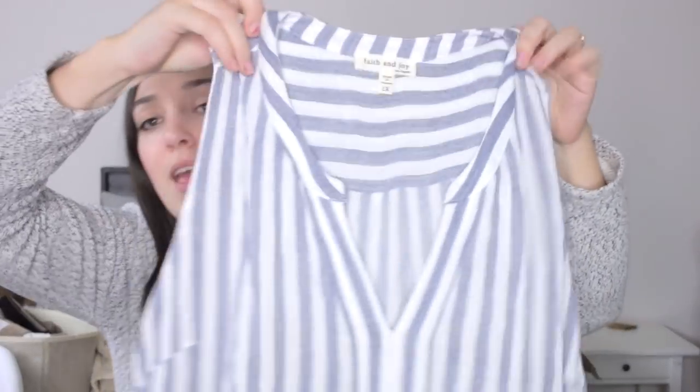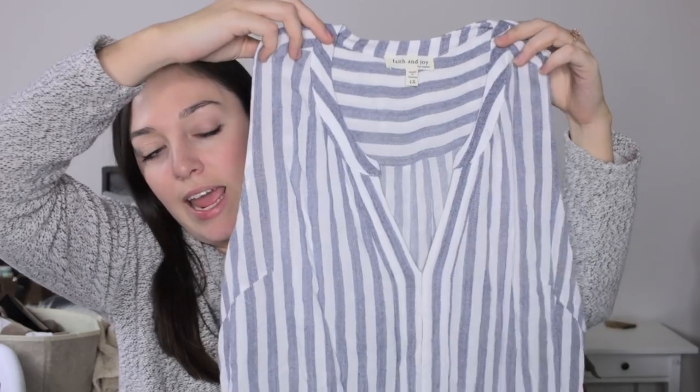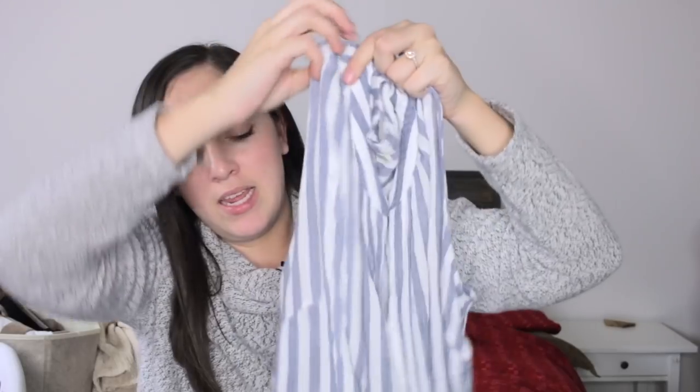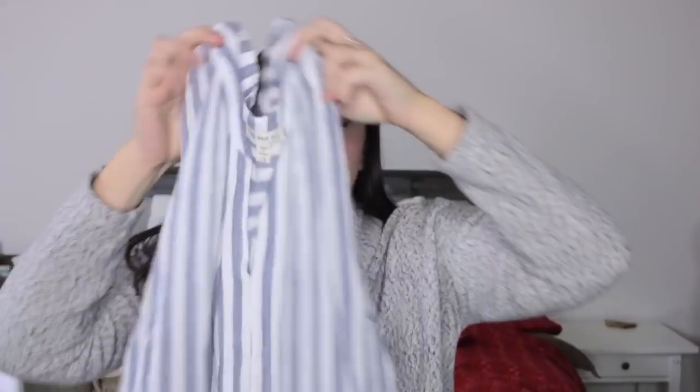Next is a Faith and Joy Los Angeles plus-size tank top blouse in size 1X. It has blue and white pinstripe detailing with a really nice heavyweight fabric, a pretty V-neck, and a pleat down the front. I thought it was a really cute basic, and plus sizes apparently do really well on Poshmark, so I've been trying to pick some up.